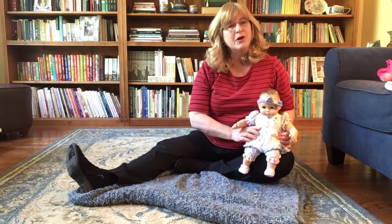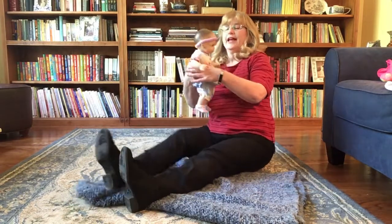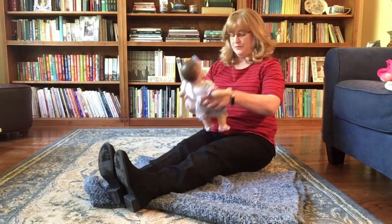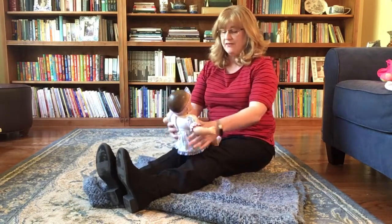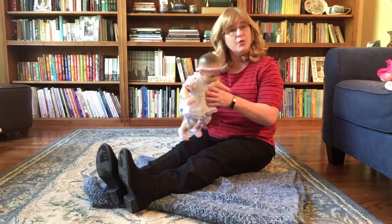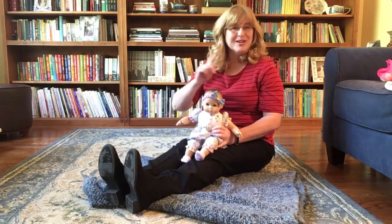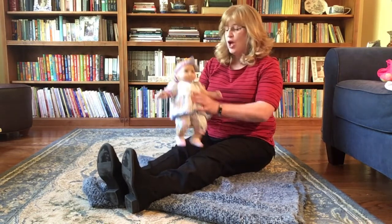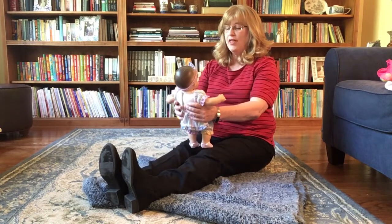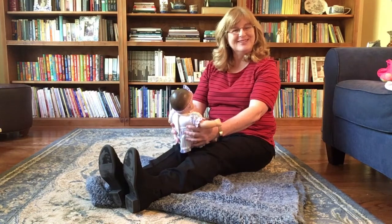The first activity we're going to do today is a bounce, and it's called the Toast is in the Toaster. So what I'm going to do is have you sit with your baby facing you. Often in our Books for Babies programs we have the baby sit facing out because they enjoy seeing each other, but we're going to have some quality one-on-one time together, so have your baby face you, and we're going to do a little gentle bounce.